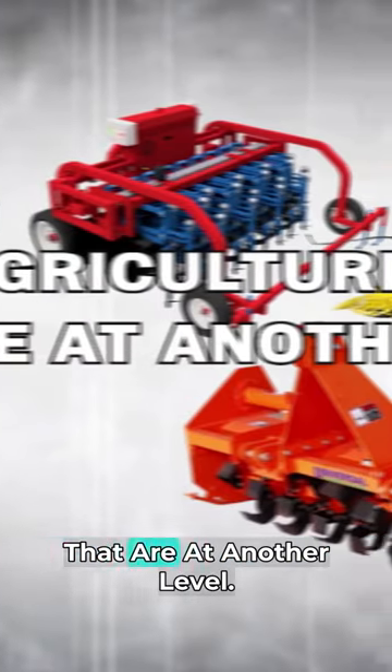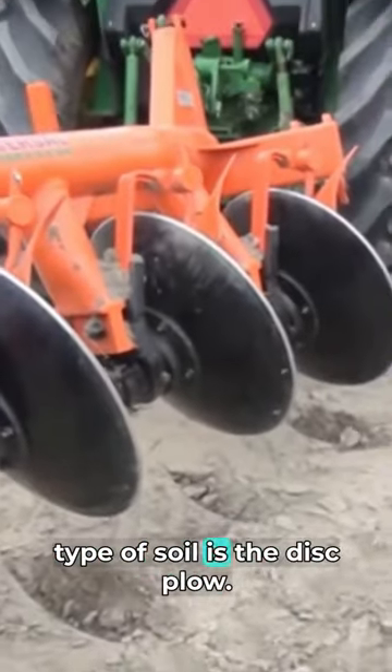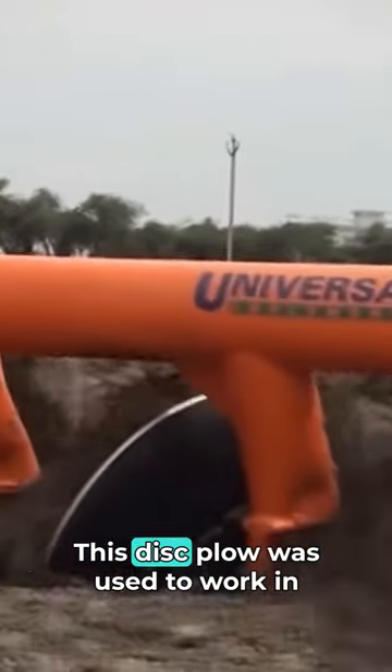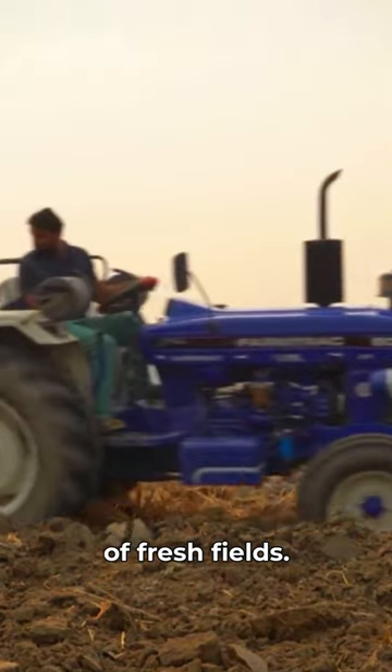Modern agriculture machines that are at another level. Disc plow. One such farm tool that can perform its functions in every type of soil is the disc plow. This disc plow was used to work in stony areas and break the hardpan of fresh fields.